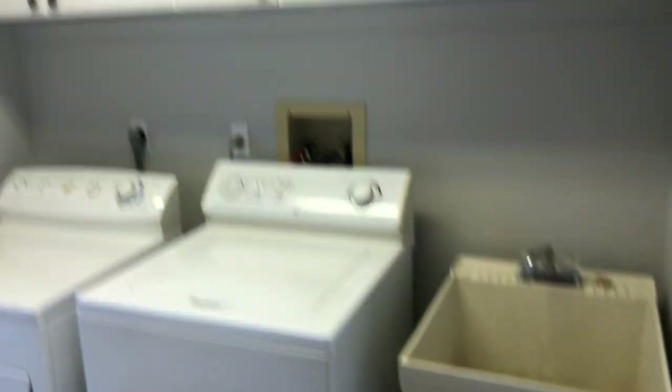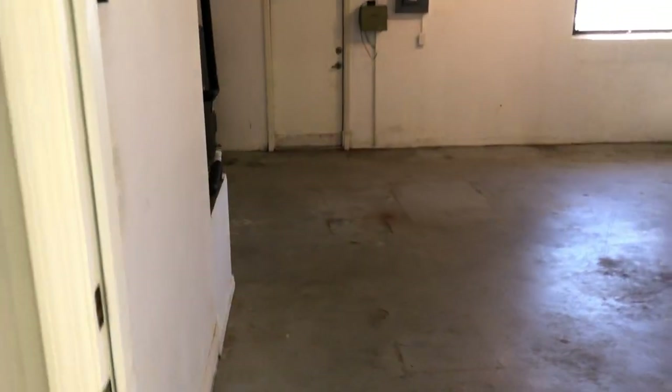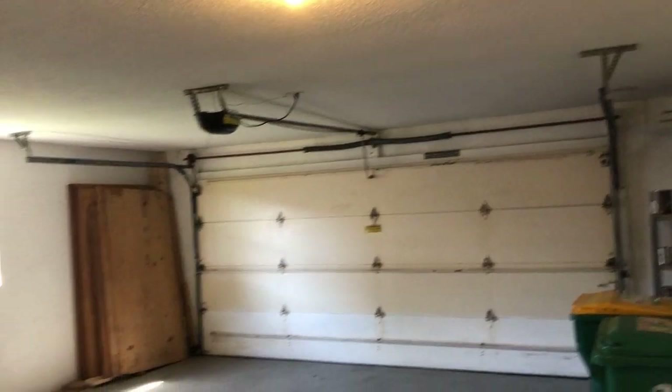There's a utility sink, washer, dryer, and lots of cabinets. Two-car garage with garage door opener.